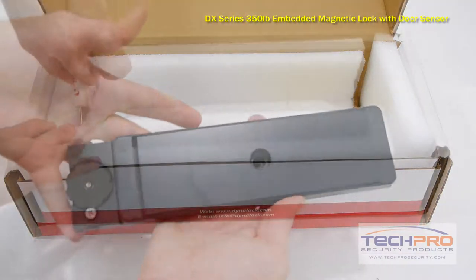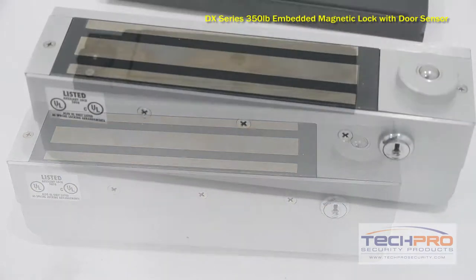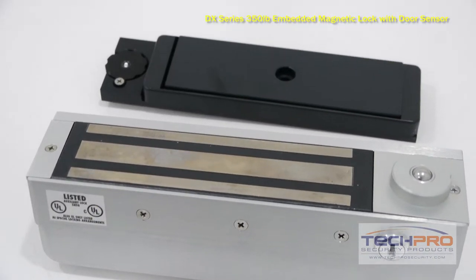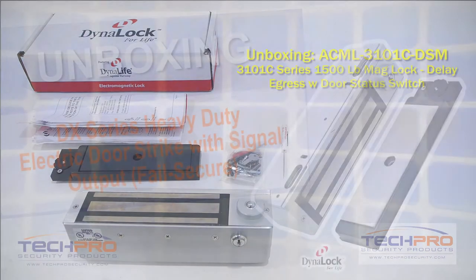When connected to an access control panel or one of our standalone readers, this maglock has a door status switch, which alerts the access control board or standalone reader if the door is open or closed. This maglock is an ideal choice for industrial, commercial, and institutional environments.